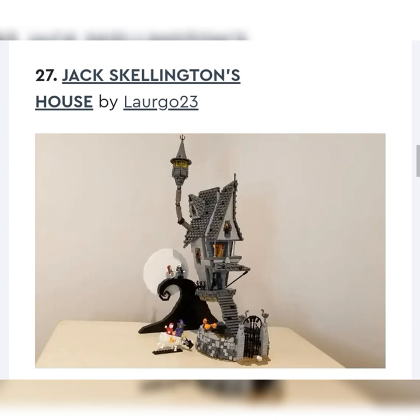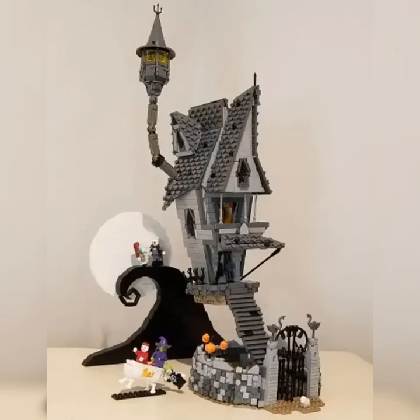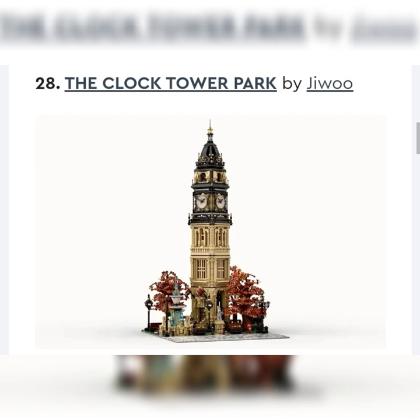Next up, we got Jack Skellington's House by Largo23. This is probably my second favorite one — I love the techniques. Amazing techniques. I would put this at number two likeliest for being made. Concerns are that there have been a bunch rejected in the past, but this is probably the best one I've seen. Look at that — the moon, the way that curl goes, the figures, the placement. It looks really good with all the curves and building techniques, the wall, the gate. I could see LEGO making this a Halloween-type set. I would actually probably want to buy it even though I've never watched the movie.